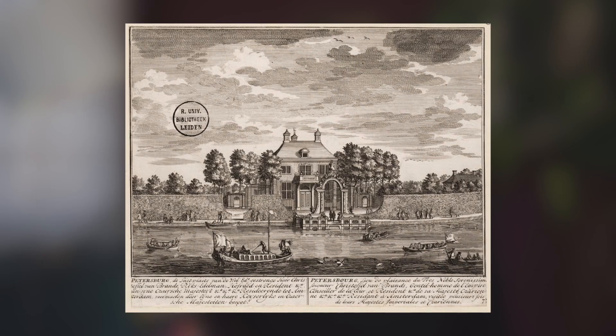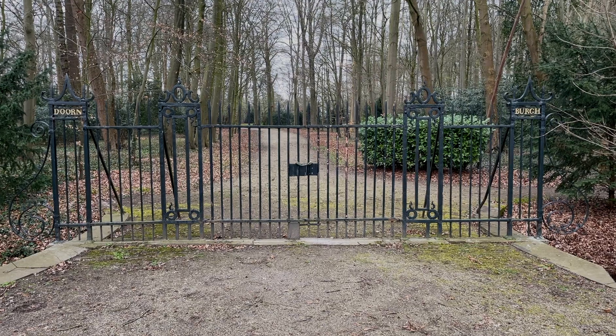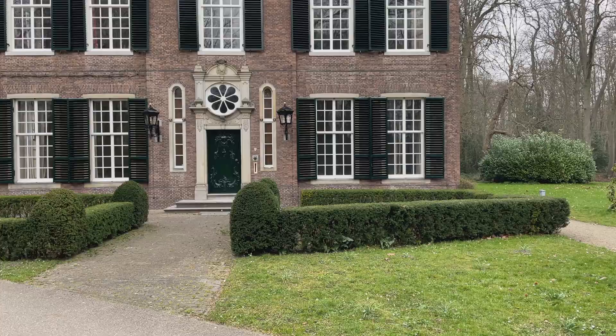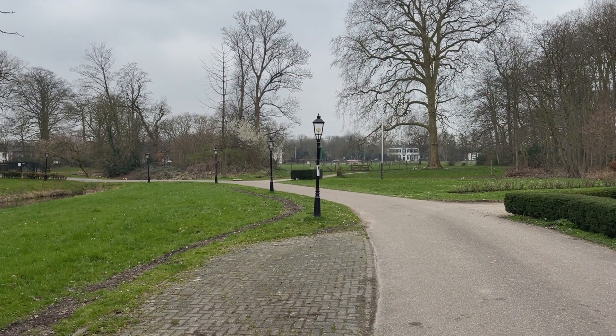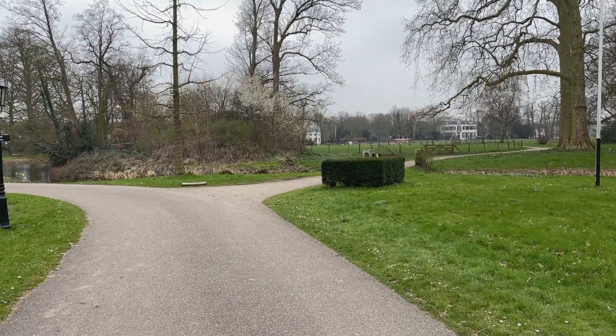In the 1600s and 1700s, the wealthy Amsterdam elite who made their fortune by trading with the Indies built majestic mansions in the area where I live. Far away from the noisy and smelly city of Amsterdam, they moved their households entirely for the summer months over to these mansions. A lot of them are still preserved. One of them is called Doornburg, and in the majestic park surrounding this mansion, at some point there's a strange hill that turns up in the landscape.